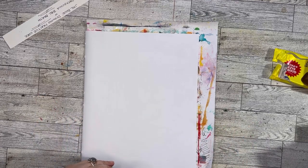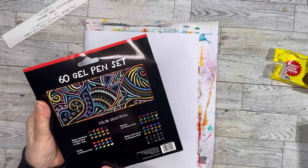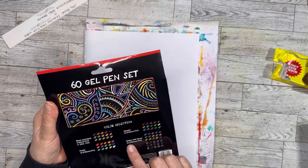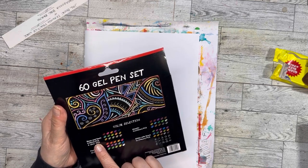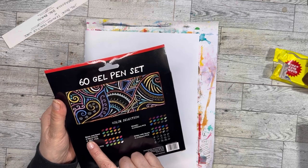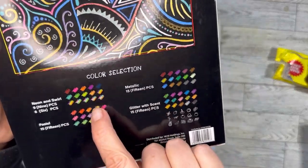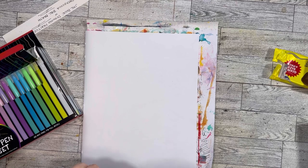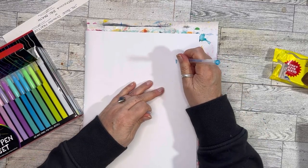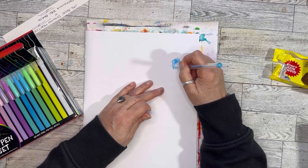First thing I got was this 60 gel pen set. Isn't that cool? We've got 15 metallic, 15 glitter with scent, nine neon and swirl, and 15 pastel. These are basically big pens. The only thing with gel pens is they leave kind of like a path — you see what I'm talking about?